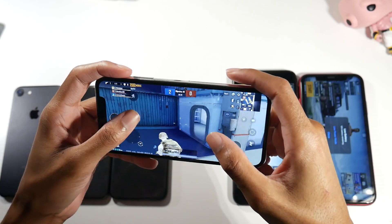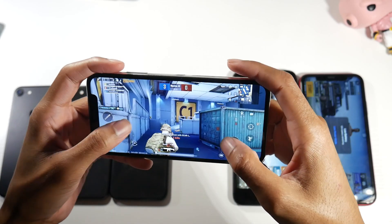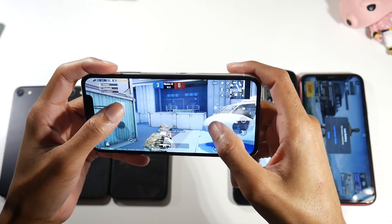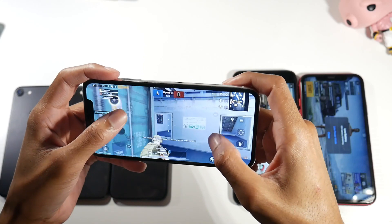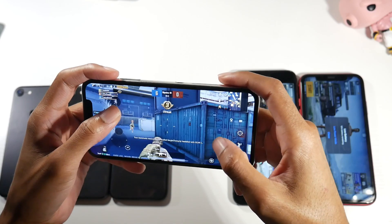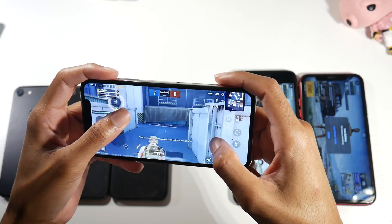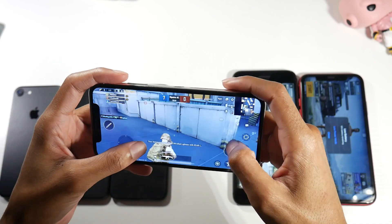If you're looking for the absolute best settings, it would be the SE — but the SE has battery life limitations and a small screen, and some people don't want a small screen. So the iPhone X is definitely a good option as well, and I don't have any heating issues with it either.